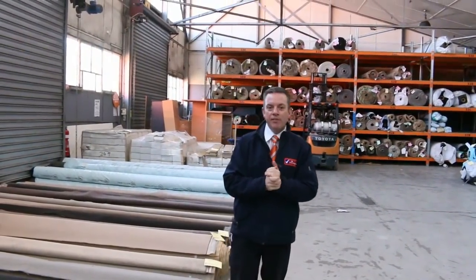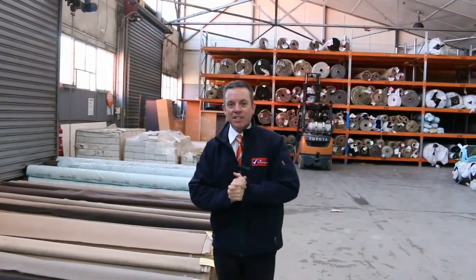G'day, I'm John from Fowls Auction Sales. I'm here to preview tomorrow's carpet auction — that's the 15th of August at 10am. Let's start off with the oil ends and offcuts.